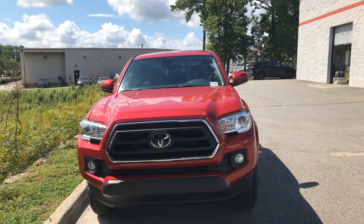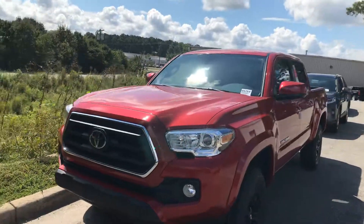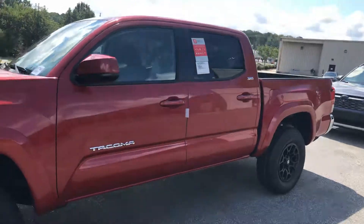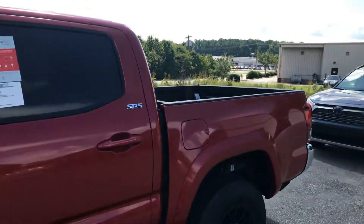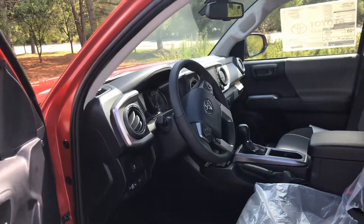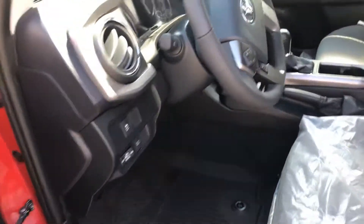Here we're looking at the 2020 Tacoma SR5 in Barcelona Red. This does have a V6 engine, double cab with the short bed. A quick inside view for you — it does come equipped with your all-weather mats.